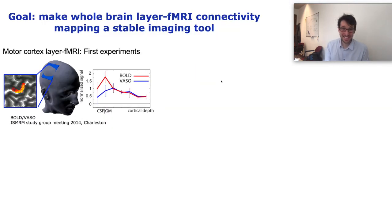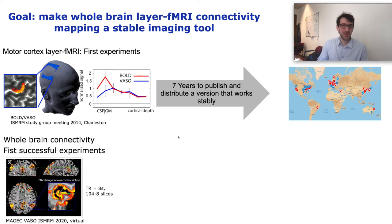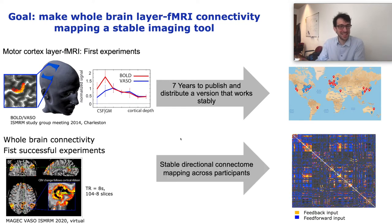High resolution layer imaging is hard. Even for the small field of view protocols, it took us about seven years to get from the first successful experiments until we ended up with stable pipelines that can be disseminated across sites. At last year's ISMRM, when we showed our first successful experiments of whole cortex CBV weighted layer fMRI results, we again started the multi-year process to make this a stable neuroscience tool.